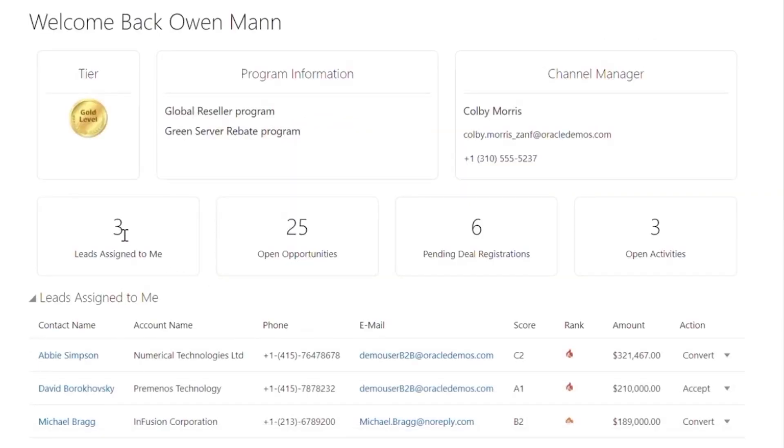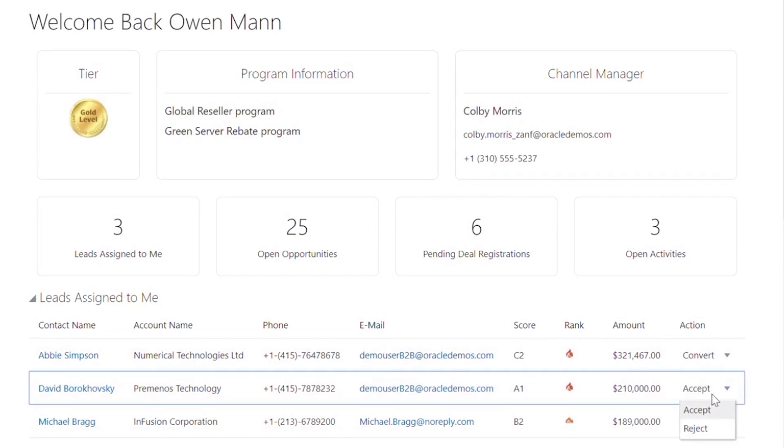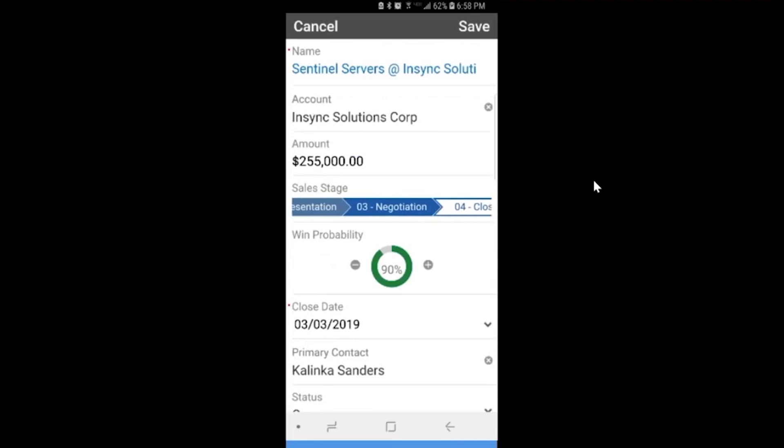Modern web experience is delivered to partners via a simple, lightweight portal. CX Cloud mobile application allows partners to access critical information on the go.